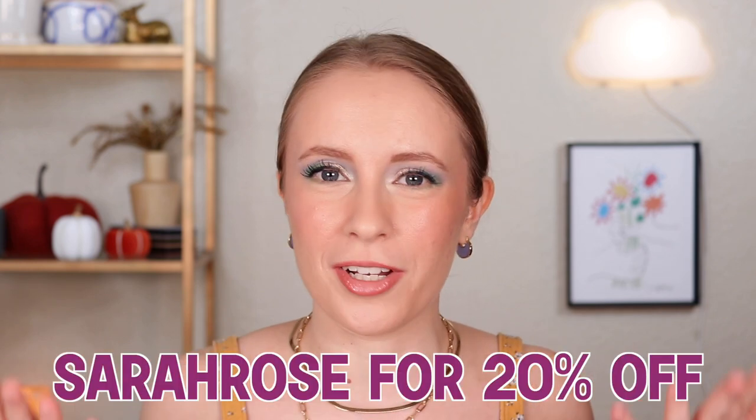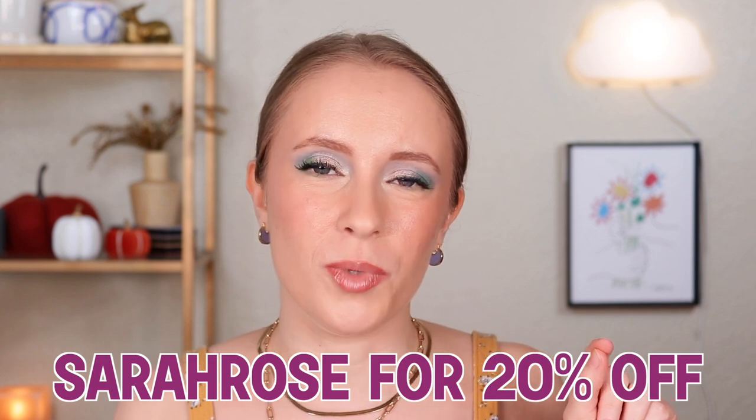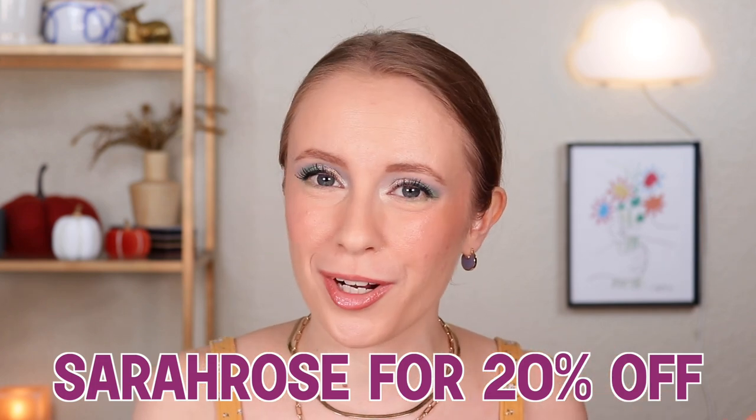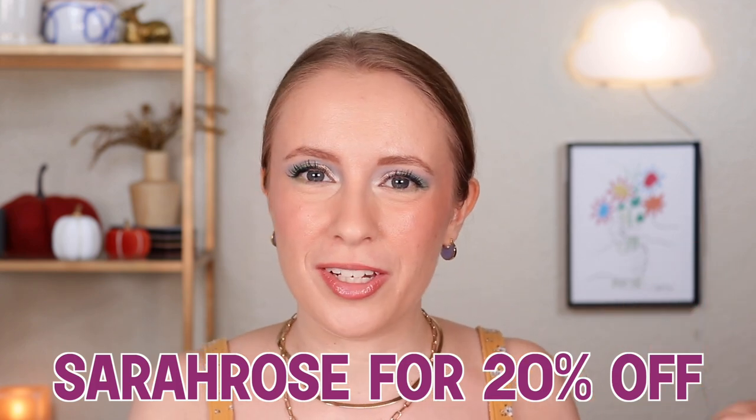Lethal Cosmetics did reach out to me and ask if I would like to try out their build-your-own palette, and they did send me the palette in PR. They asked if I would share my honest review. Today's video isn't sponsored but I did receive the products in PR, and they gave me an affiliate code — use the code SarahRose to get 20% off your order. I do make a small commission if you use that code, so thank you in advance.